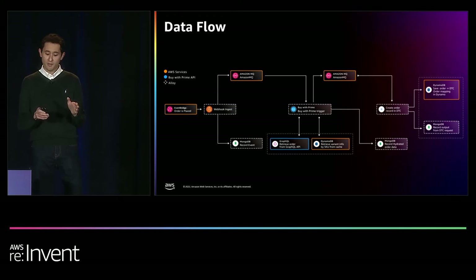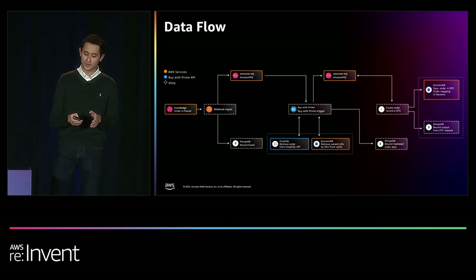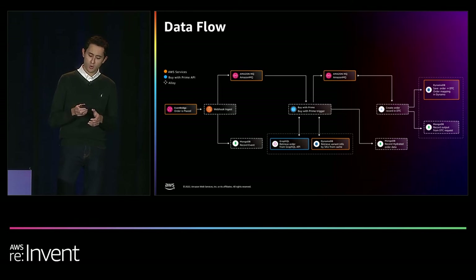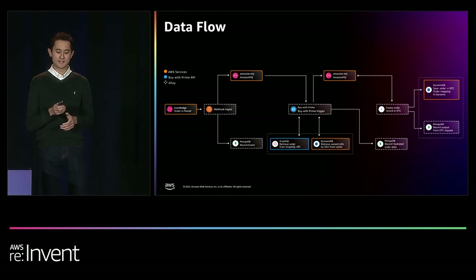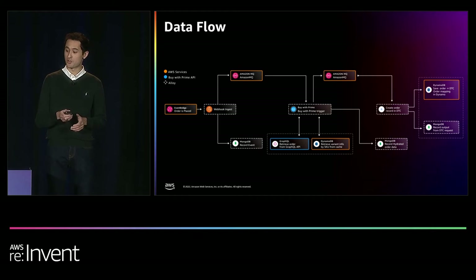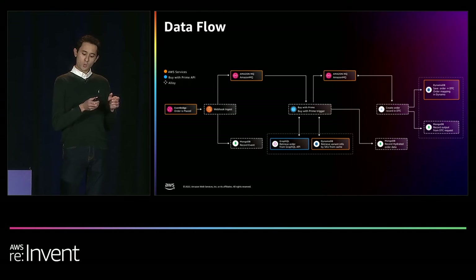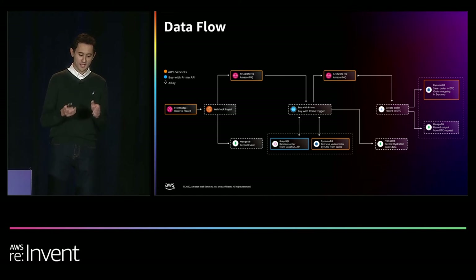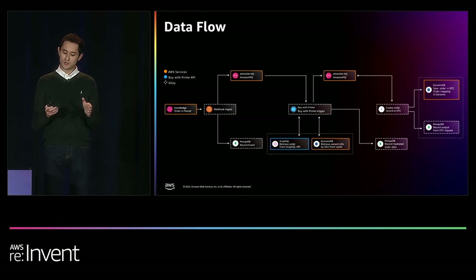Once all relevant event information is retrieved, Alloy queues up the next step of the workflow in Amazon MQ. During the execution, we track logs, errors, and internal metrics such as latency and store metadata, creating a record of the workflow execution with BuyWithPrime details in MongoDB. This record can later be used to access analytics and rerun workflows in the event of an API failure. The integration with BuyWithPrime and the DTC site is a two-step process involving both order creation and order fulfillment. Alloy makes an API call to the DTC to create an order with BuyWithPrime details, records a mapping between the BuyWithPrime and DTC orders in MongoDB, allowing the merchant to see activity in their store in real time.